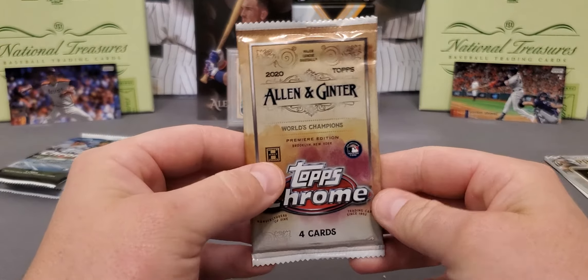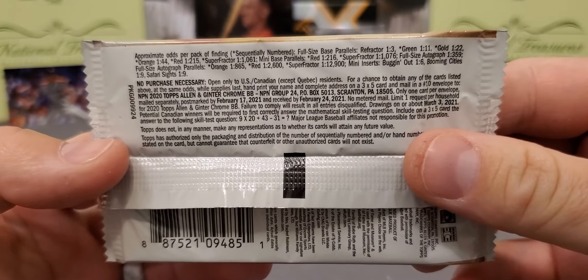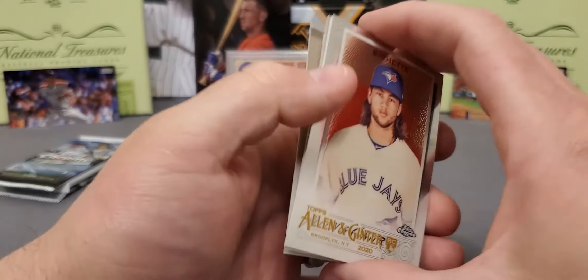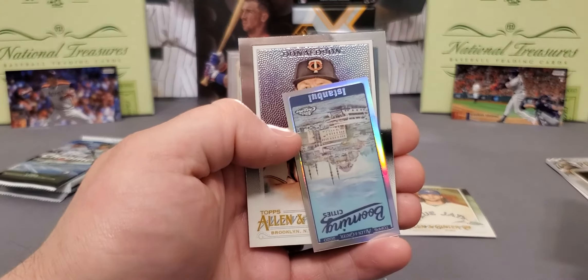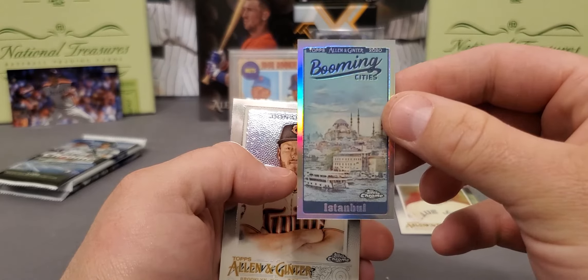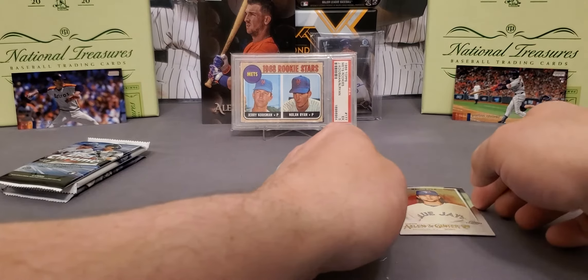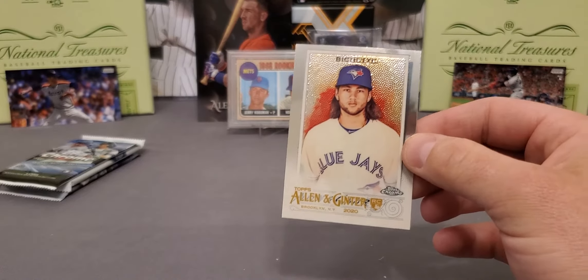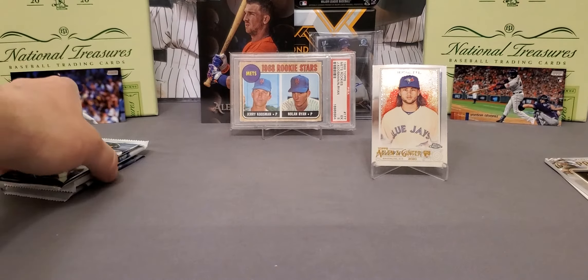Let's take a look at Allen & Ginner Chrome. I never opened a hobby box of this this year - autographs were not guaranteed per box, they're pretty rare. How about that, guys? Right on the freaking front - Bo Bichette! I will take it, yes indeed. Then we got a nice Lizardo behind there, a Mini right here, Blooming Cities - everything just looks better on Chrome, don't it? And the bringer of rain, Josh Donaldson - very nice. I did not have that in my collection. Bichette is pretty much the biggest rookie from last year. I will take it.